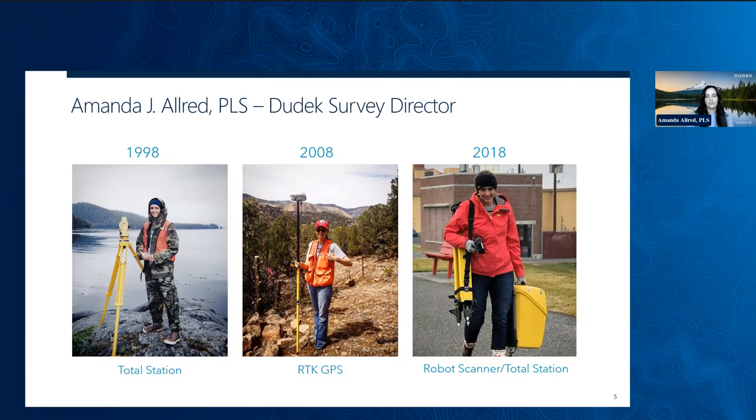These photos roughly span my career, from an internship with the Bureau of Land Management in Alaska in 1998, to owning and operating a surveying firm in Silver City, New Mexico in 2008, to working for the United States Army Corps of Engineers in 2018. As I was putting this presentation together, I noticed that these photos also provide an excellent timeline for the advancement of the profession's tools over that same time period.